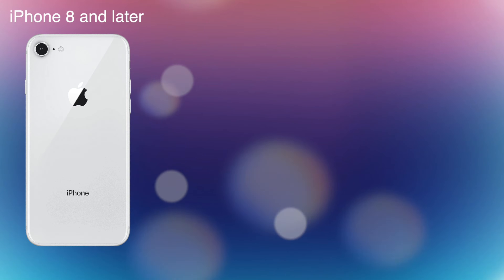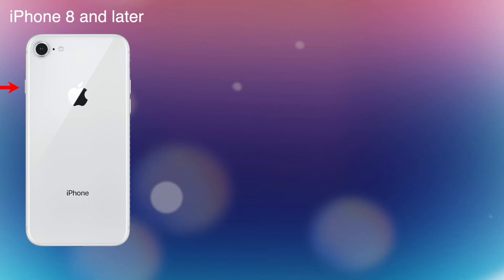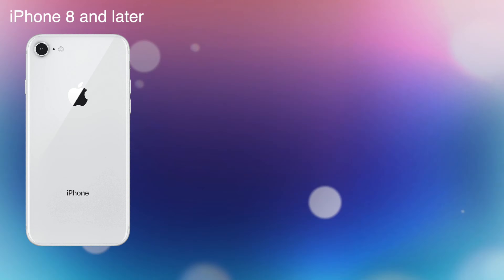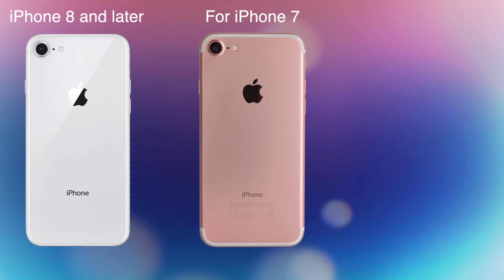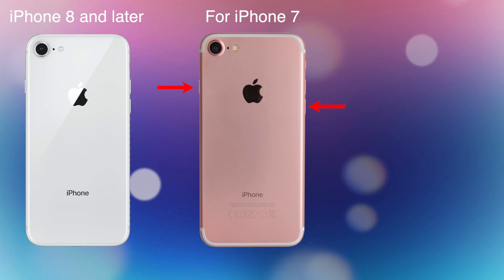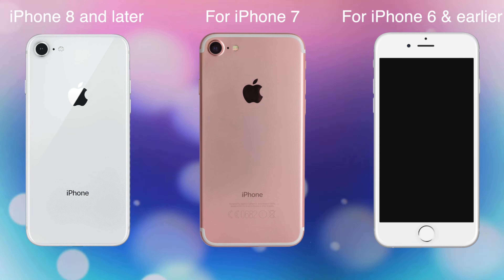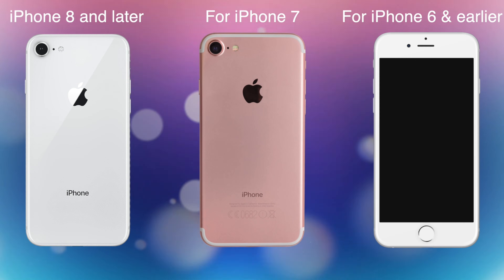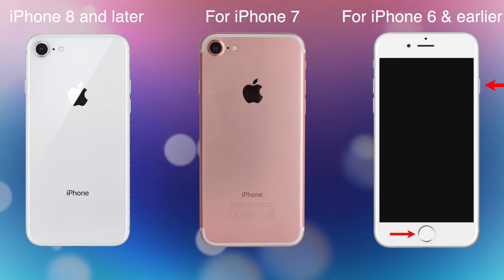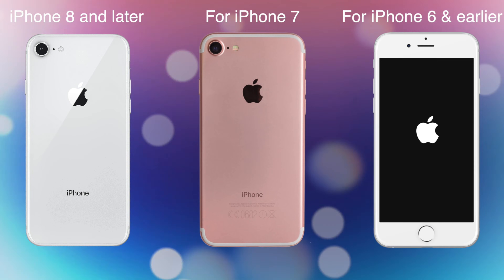For iPhone 8 and later, press the volume up button, then press the volume down button, and hold down the side button until the phone restarts. When the Apple logo appears, let go of the button. For iPhone 7, hold the volume down and sleep/wake buttons simultaneously until the screen flashes and the Apple logo appears. For iPhone 6 and earlier, push down both the home button and the sleep/wake button at the same time, keep holding until the Apple logo appears, then release the buttons and the iPhone will start up normally.